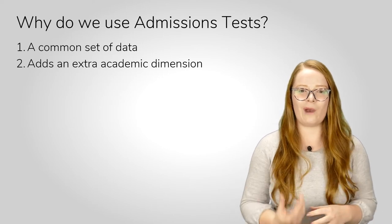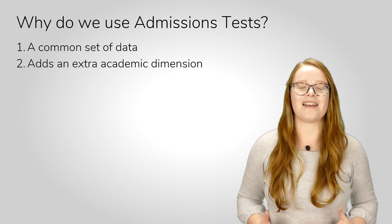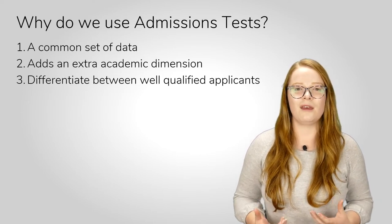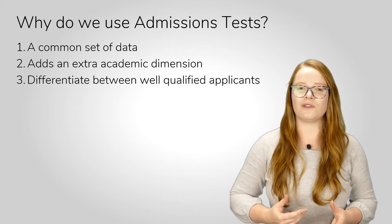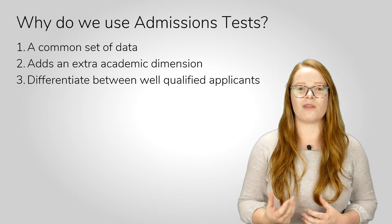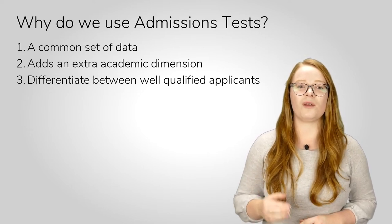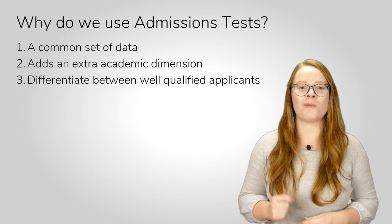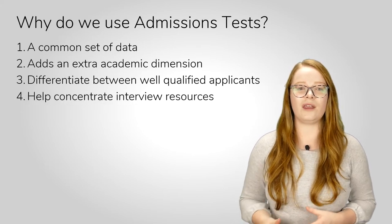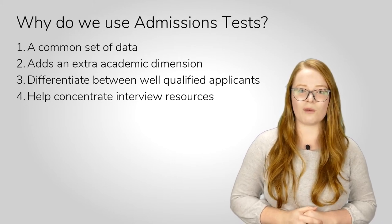We can look for different skills and ways of thinking that will be important on our courses. Thirdly, admissions tests help us to distinguish between a really talented pool of applicants. The tests are carefully designed to be quite different to any exams you'll have sat before, so they can show us different skills and ways of thinking. Fourthly and finally, performance on admissions tests is often used to help us shortlist applicants for interview. We don't necessarily have the resources to interview everyone who applies, so performance on an admissions test can help us narrow it down.